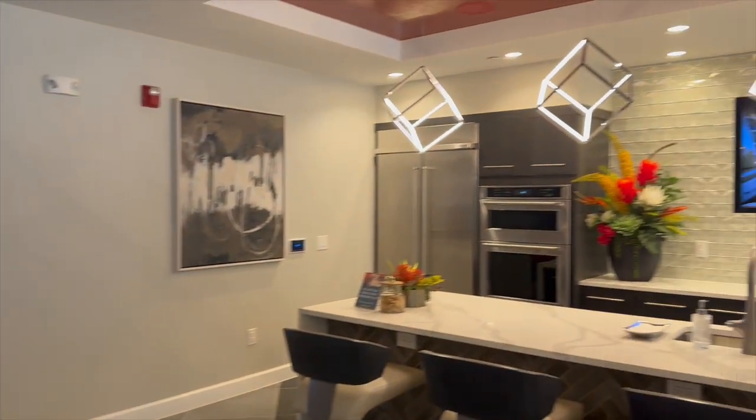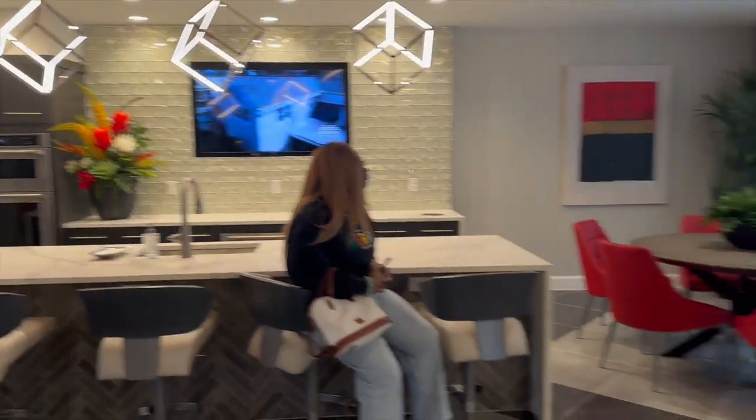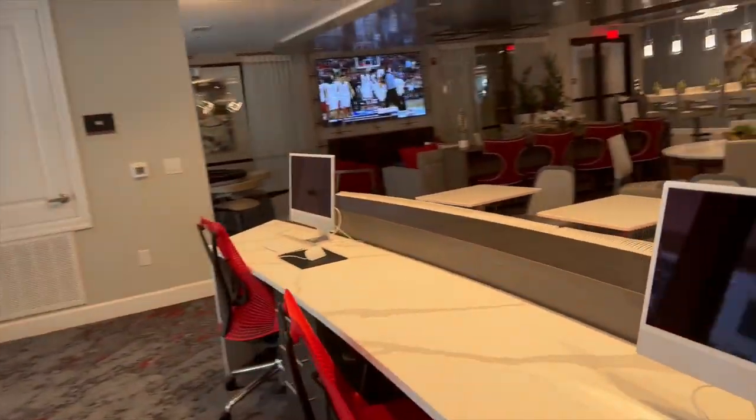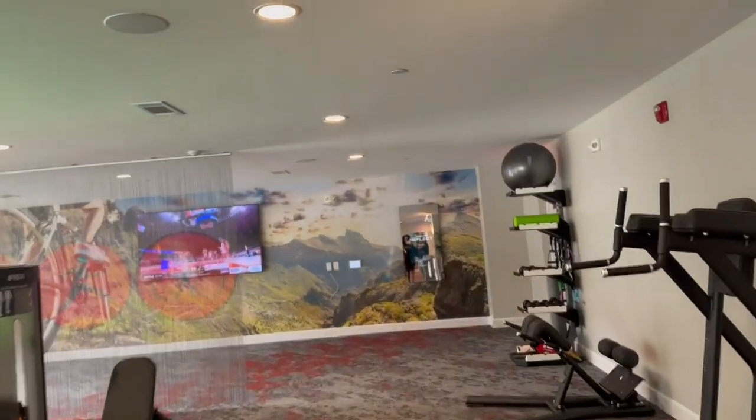Welcome back to another apartment tour in Houston. This one was a strong contender in my decision making when I thought I was going to move back. I really liked the open layout and the max they had on display — I wasn't crazy about the red theme though.